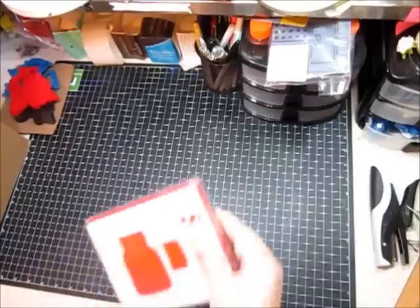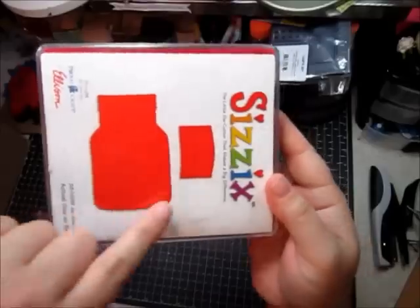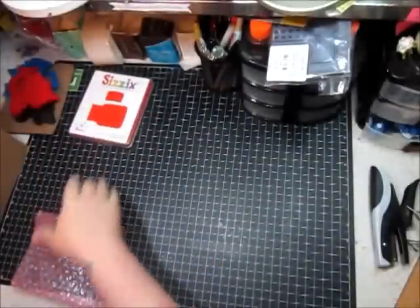The first thing I got was this physics die, and it's a jar and label. There's the jar and a little label, and I just thought that would be really cute, so I got that.